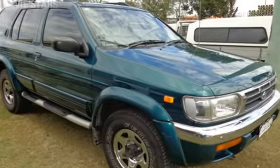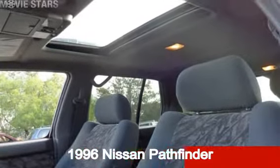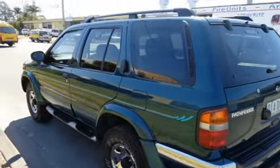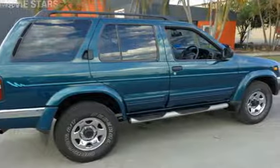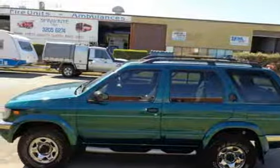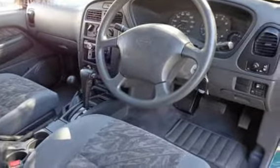Be the envy of your friends in this 1996 Nissan Pathfinder. This Pathfinder has a reliable 3.3 litre engine and a smooth shifting automatic transmission. The attractive green exterior is complemented by its stylish interior. This vehicle has all the features you could dream of.